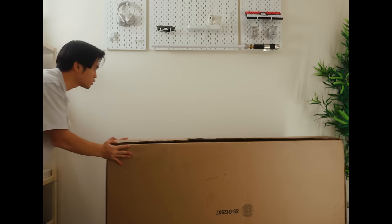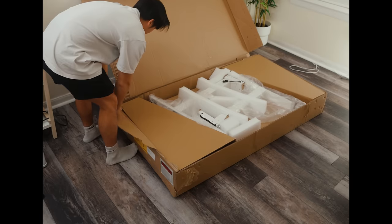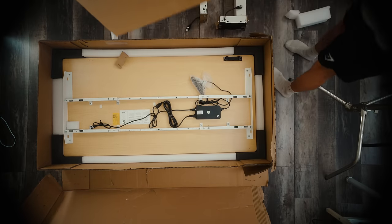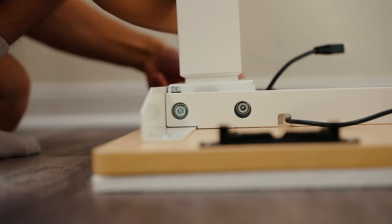The first change I made was getting rid of my L desk for this solo standing desk. And to add more warmth, I went with a bamboo desktop instead of white, but I did still keep the white legs. I'm hoping to add a bit more warmth and color pop to this room since it did feel a little bit like an asylum.